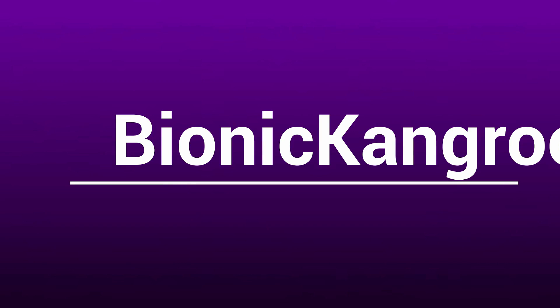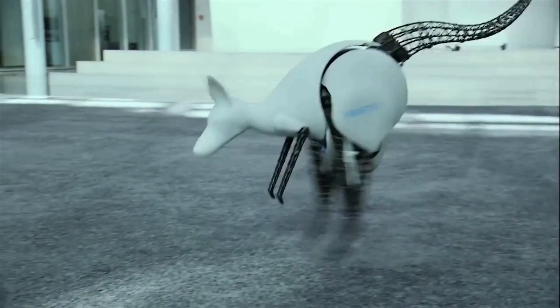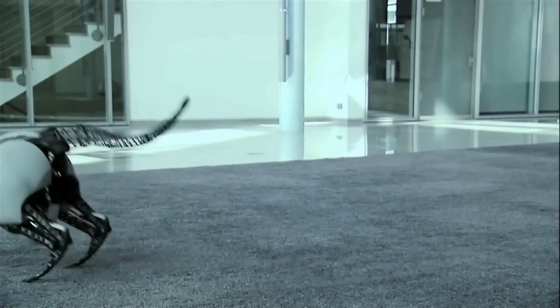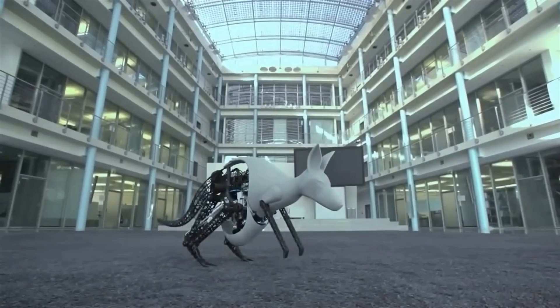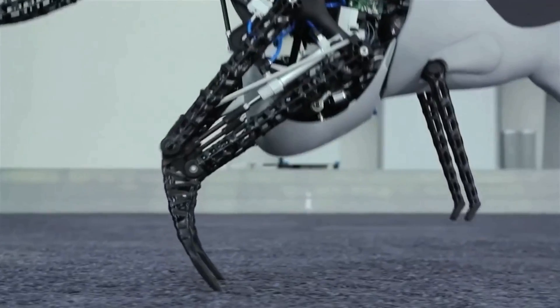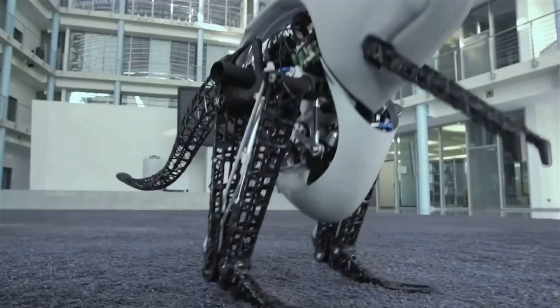The Bionic Kangaroo. Kangaroos are no doubt among one of the most loved animals on earth. Inspired by the kangaroo, the Festo company has developed a Bionic Kangaroo which behaves and jumps just like the real animal. With the Bionic Kangaroo, Festo has technologically reproduced the unique way the kangaroo moves.